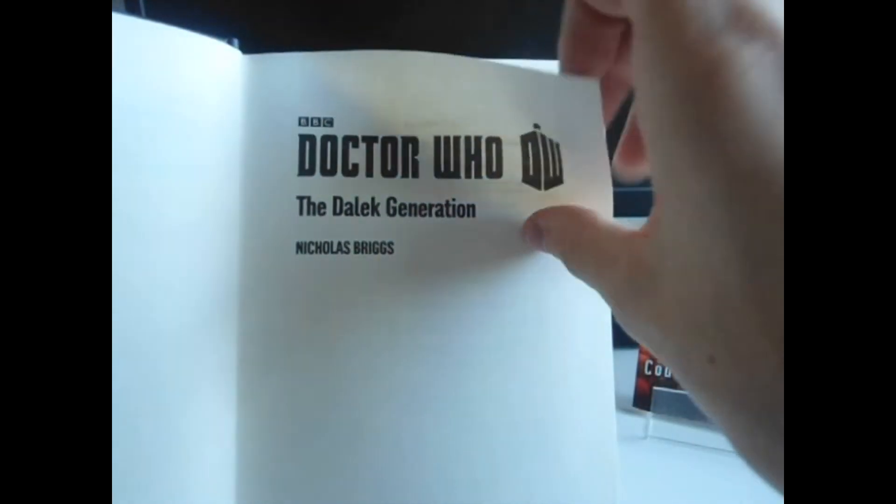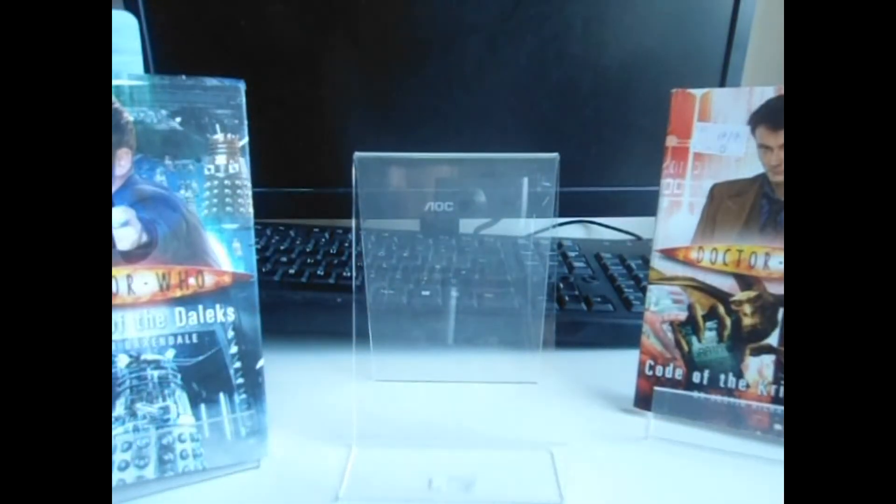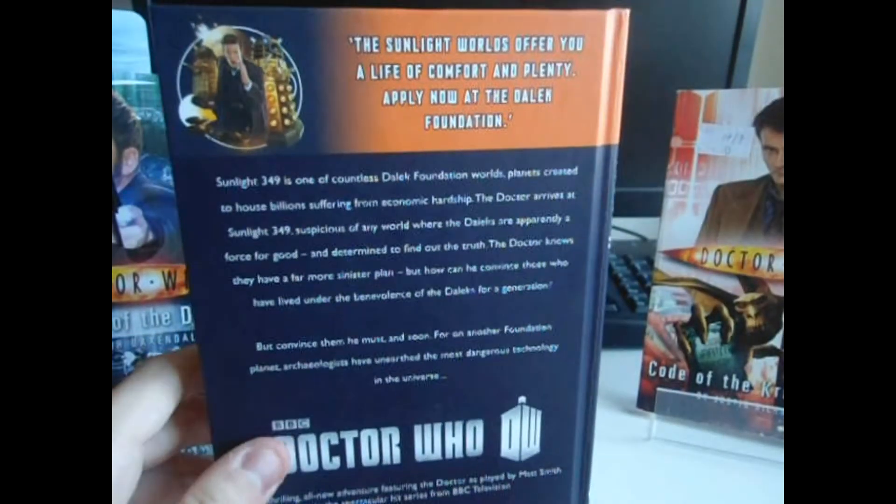BBC Doctor Who, the Doctor Who logo, The Dalek Generation, Nicholas Briggs, BBC Books. Various copyright details on the left-hand side. The dedication reads: 'For Steph and Ben, my two favourite human beings.' This is a 246-page Doctor Who book, spread across one prologue, no epilogue, and 16 core chapters. At the back there are advertisements for Plague of the Cybermen and Shroud of Sorrow, the other book in this trio, followed by some blank pages.